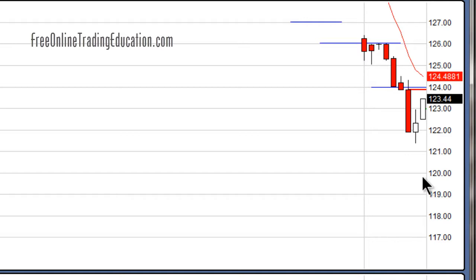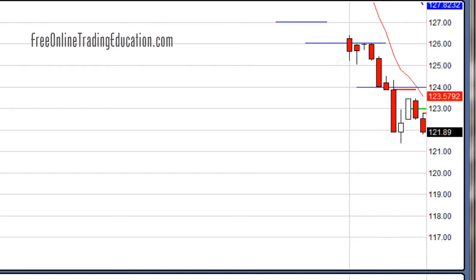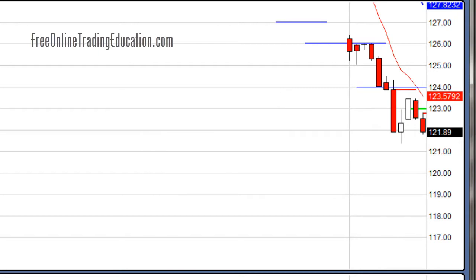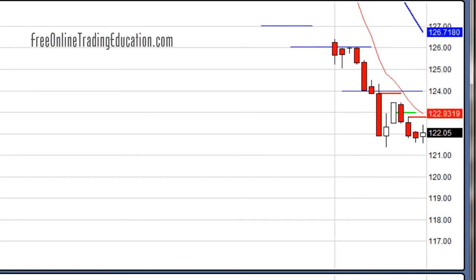Now we've got to be nimble — it's going to do a bear pullback here. I wanted to go short again. Sure enough, it started to rotate back down and there it goes. I am short again at $122.72. Look at that beautiful bear pullback on IEP.